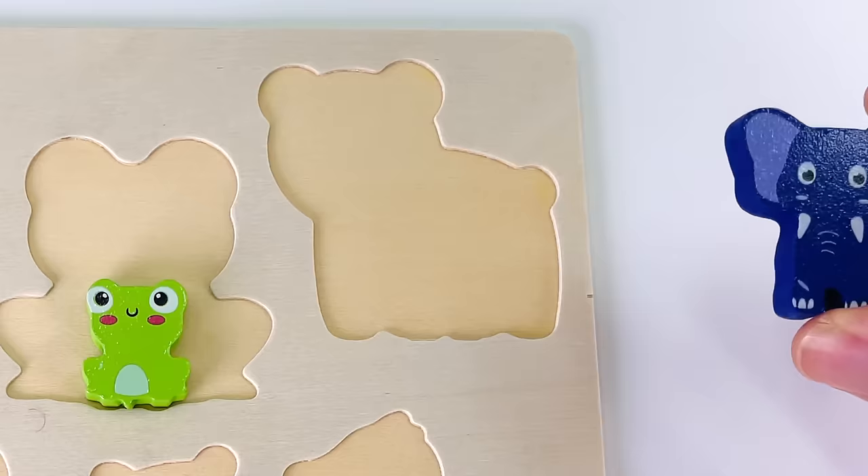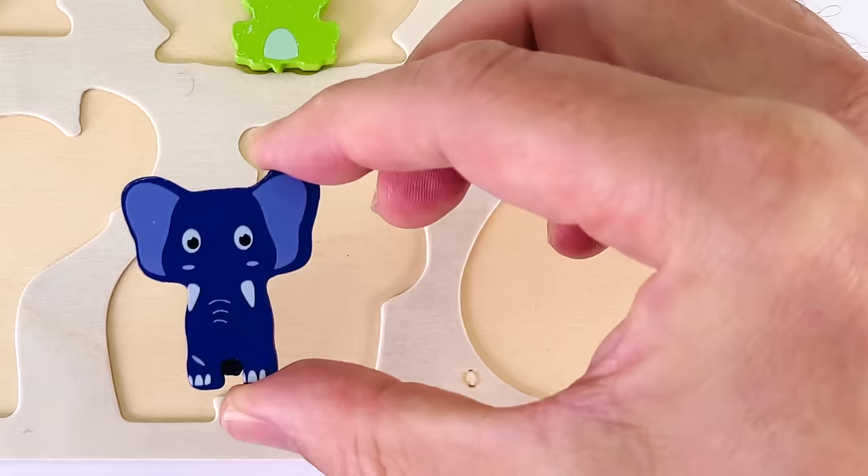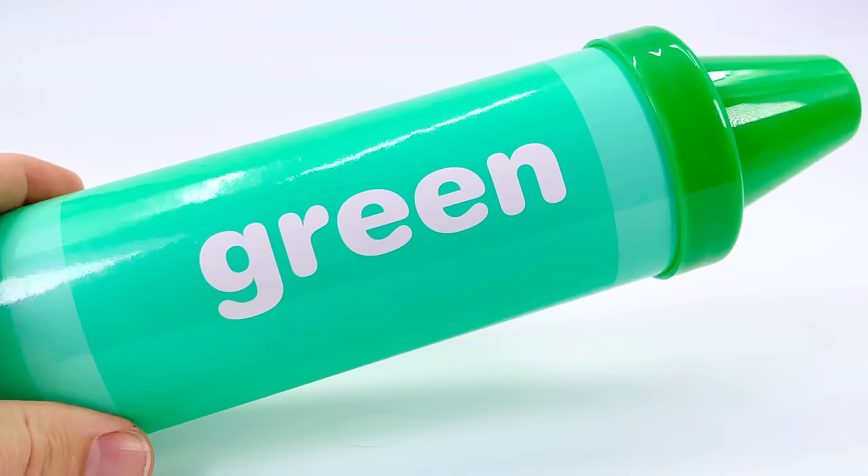Let's put it back in the puzzle. It doesn't go there or there or there. That looks like an elephant. I think it goes there.